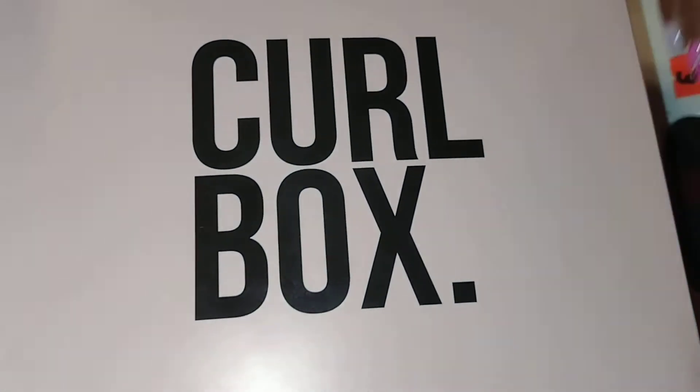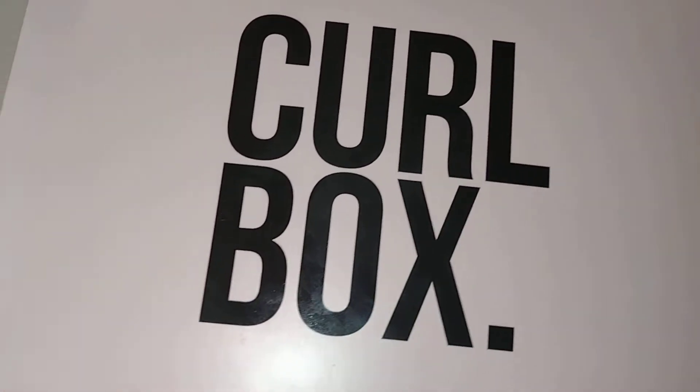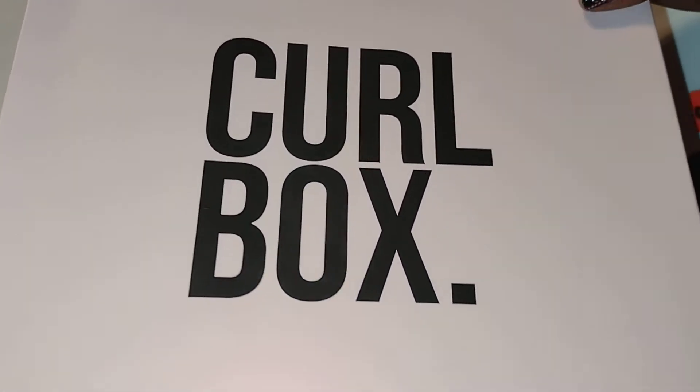I can't wait to do twist outs, which is what I've been wearing. Let me dip my head in the camera — I hope you guys can see my hair. This is how my hair is right now. I've just been wearing it in twists and wearing my wigs over it.